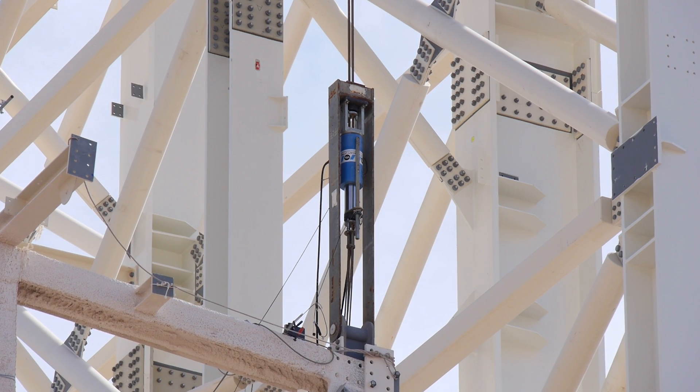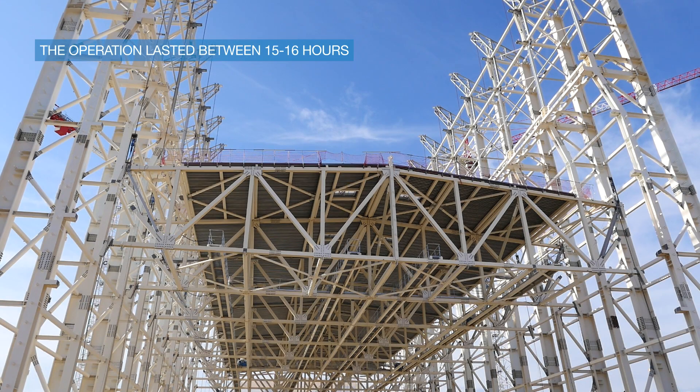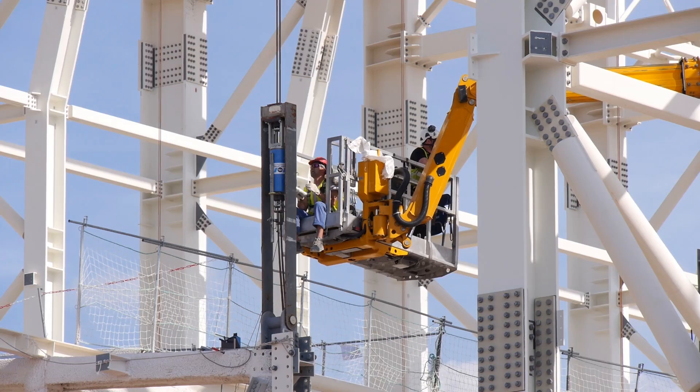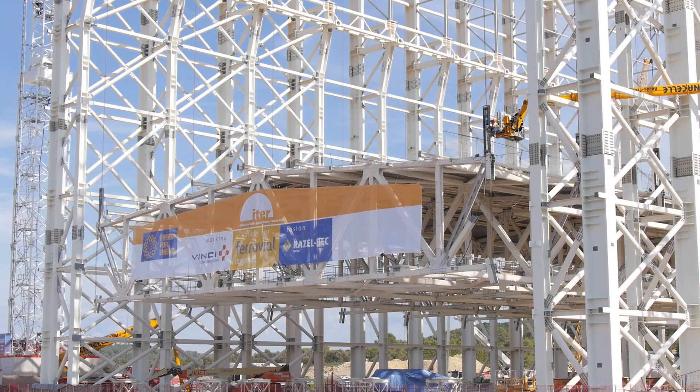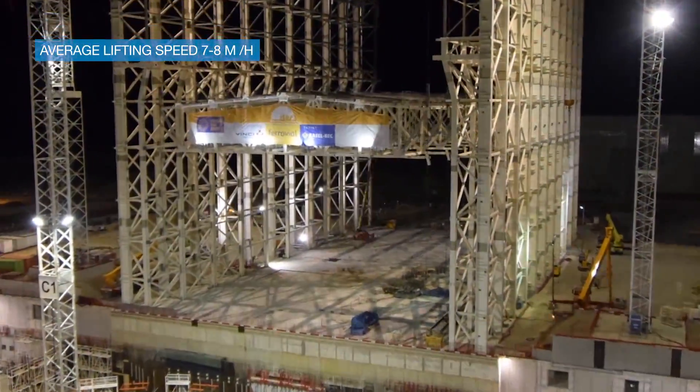The lifting operation itself lasted approximately 15 to 16 hours from the moment we started. We made stops for greasing the jacks and ensuring all equipment was working correctly. The average speed when the jacks are working is roughly around seven to eight meters per hour.